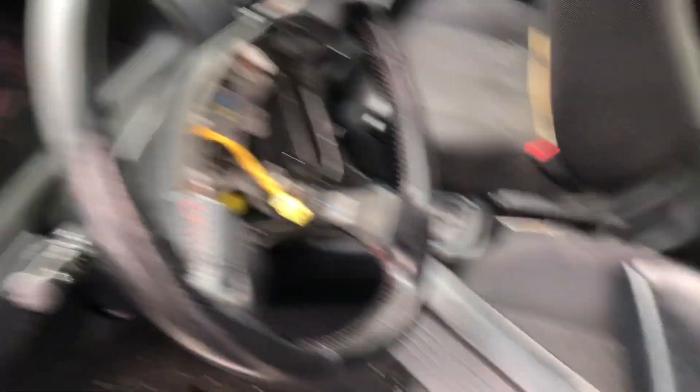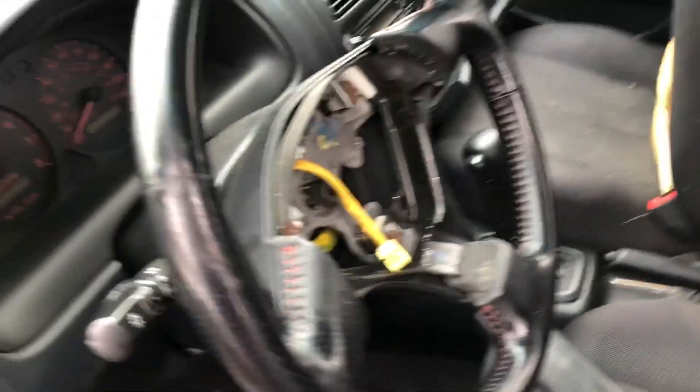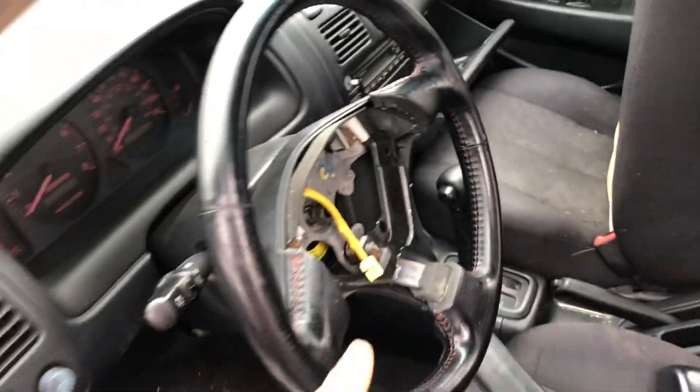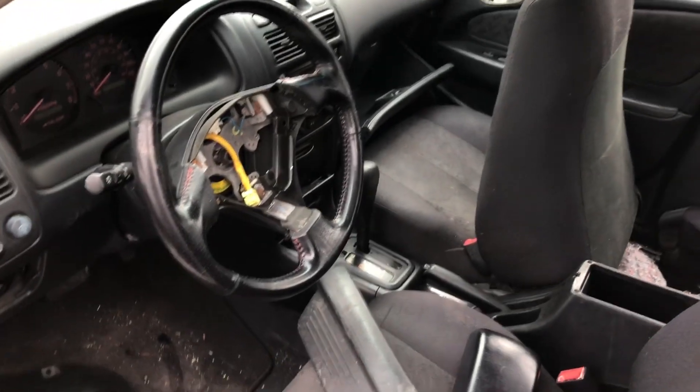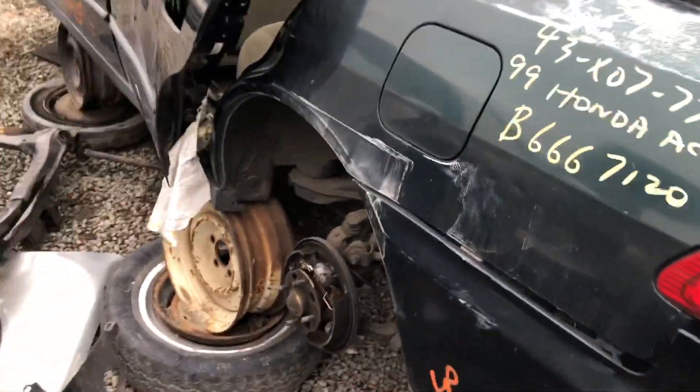The steering wheel's not bad and they already did the job for me of taking off the airbag. It's not in the best shape but it's something I can sell, so I'm gonna go ahead and take it. We're also gonna want to double-check for any exhaust or TRD parts.